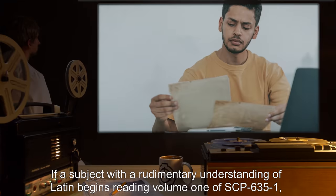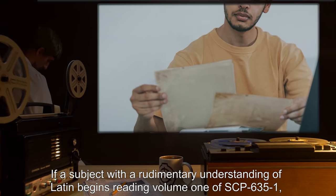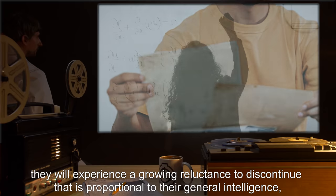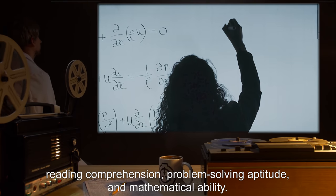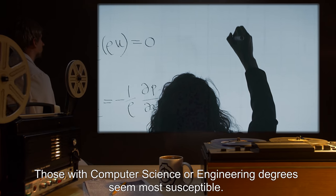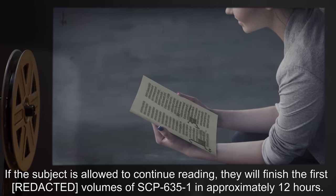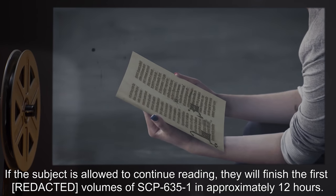If a subject with a rudimentary understanding of Latin begins reading Volume 1 of SCP-635-1, they will experience a growing reluctance to discontinue that is proportional to their general intelligence, reading comprehension, problem-solving aptitude, and mathematical ability. Those with computer science or engineering degrees seem most susceptible. If the subject is allowed to continue reading, they will finish the first volumes of SCP-635-1 in approximately 12 hours.